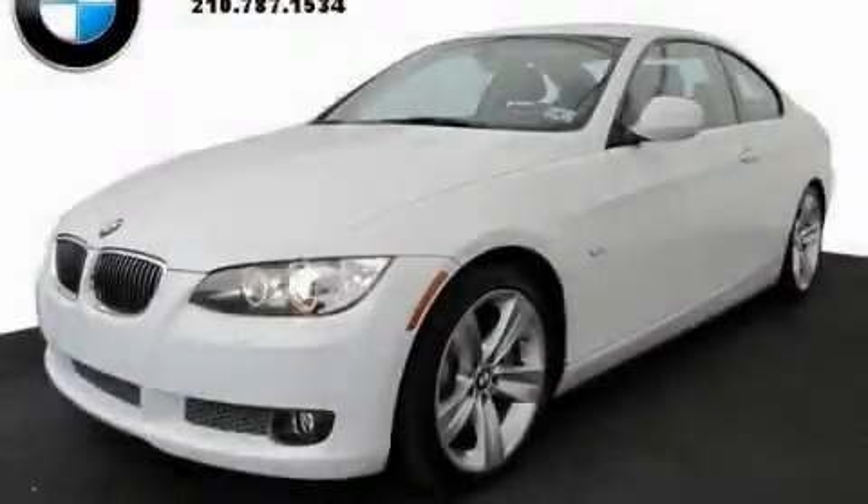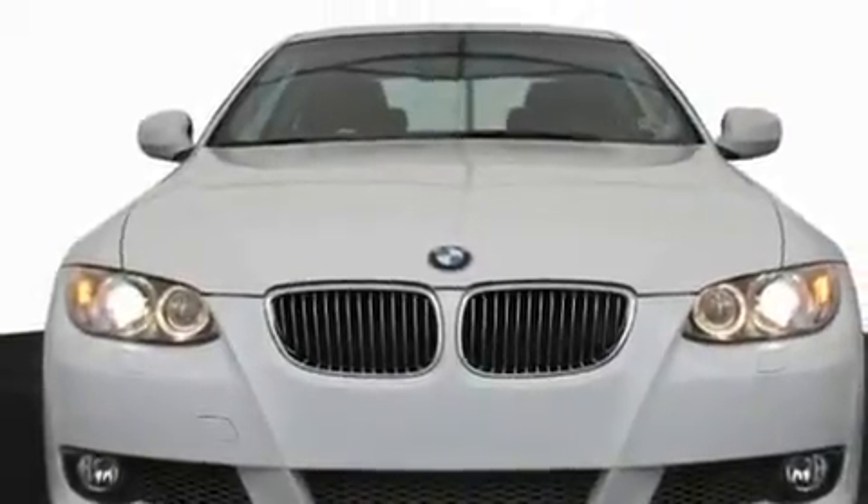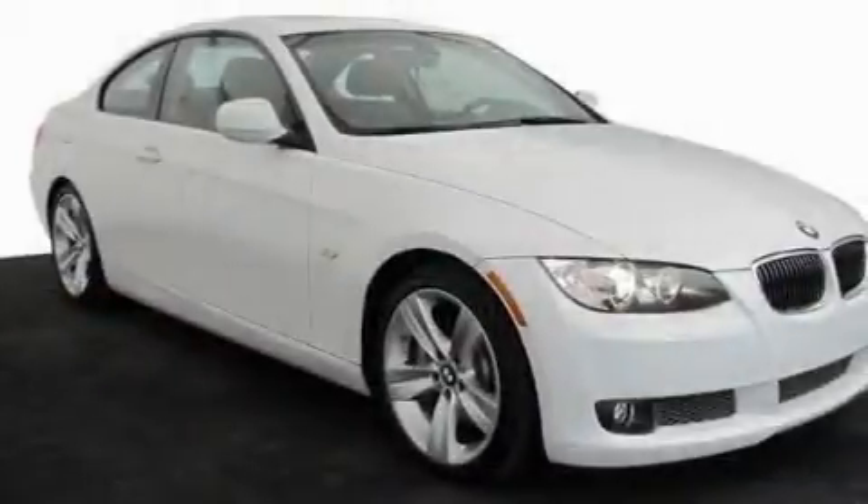This is a certified pre-owned 2010 BMW 3 Series with a great fit and finish. It has a six-cylinder engine and an automatic transmission.